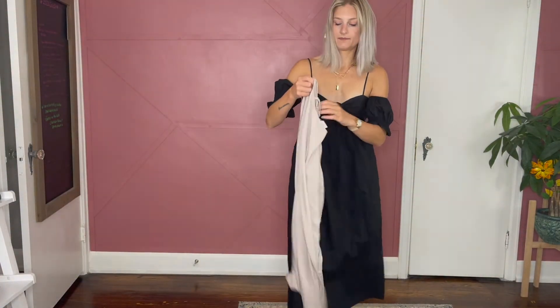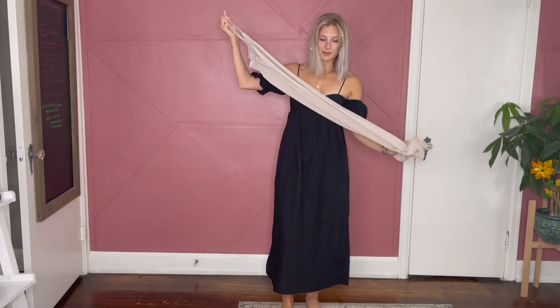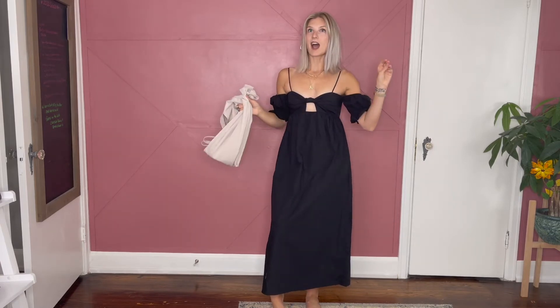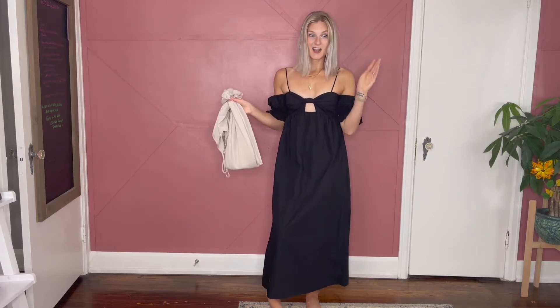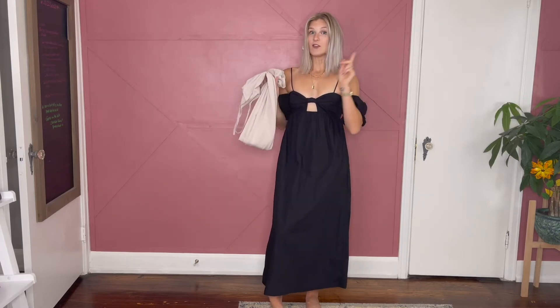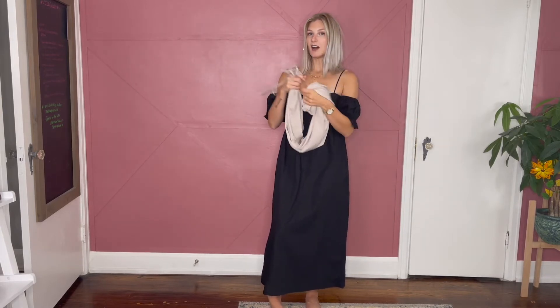Today's video, we're going to be styling slip dresses. They are slip dresses that I got in the Target sale. I got this beautiful taupey beige color and then also just the plain black one. I'm going to be showing you inspiration for how to style them for fall. Make sure to watch the Target haul because I do a full in-depth review of not only these slip dresses but all the other awesome pieces I got from Target during the big sale.